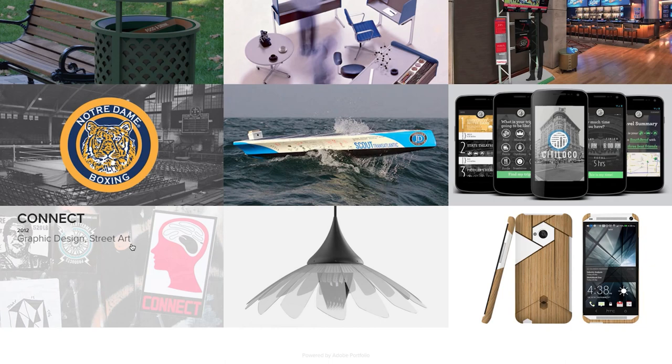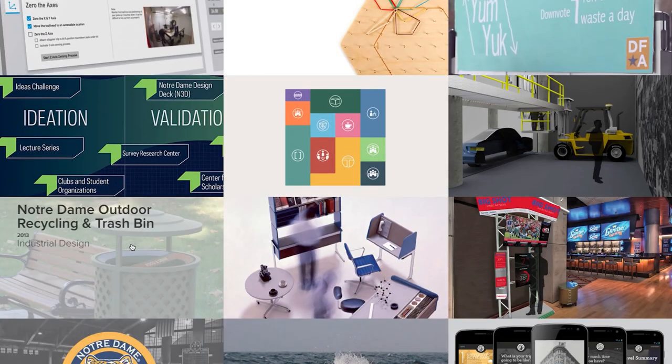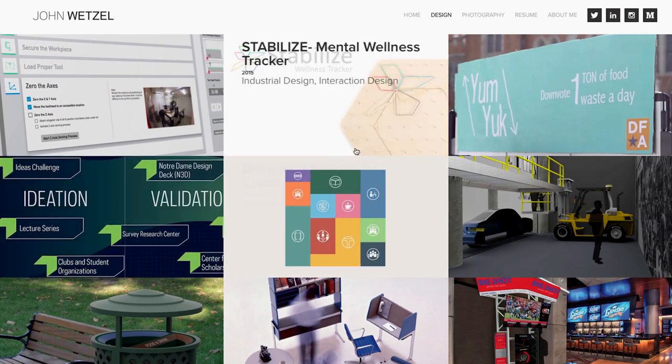My favorite projects are hybrid projects that blend the physical and the digital experience, and I hope to be working on more similar to that in the future.